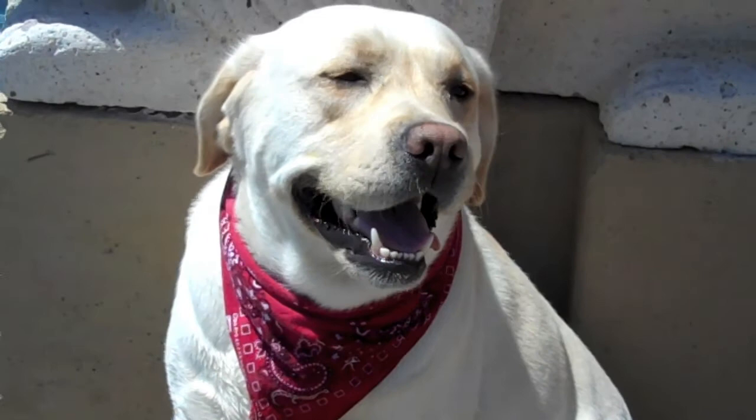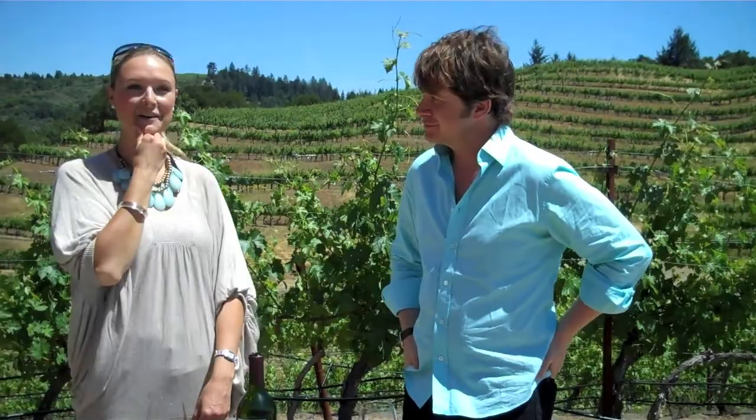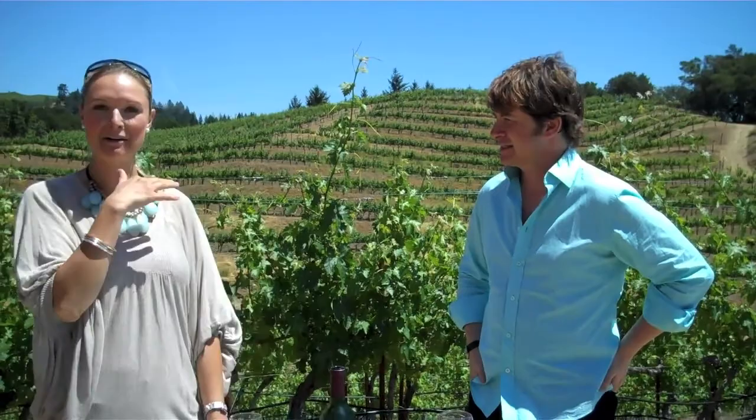Tucker is about three and a half, and from day one his official role has been as a greeter. He's actually on the website — we have our different titles and roles for different family members, and Tucker is up there as the official winery greeter. And it's something he takes very seriously. He'll sit out on the front porch just waiting.